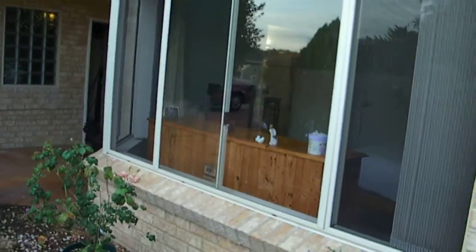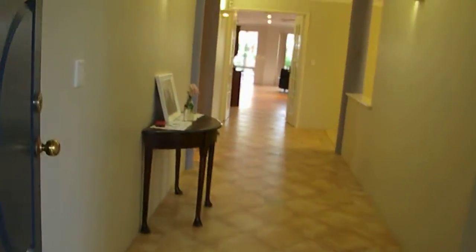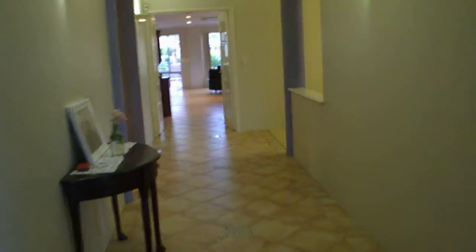So your main bedroom is at the front. In through here — front doorbell, hallway, which has got a skylight in. And you can see from here straight through out to the back and the actual water out there.